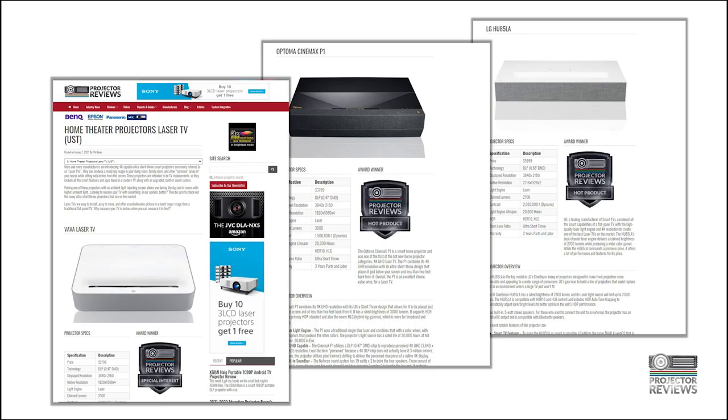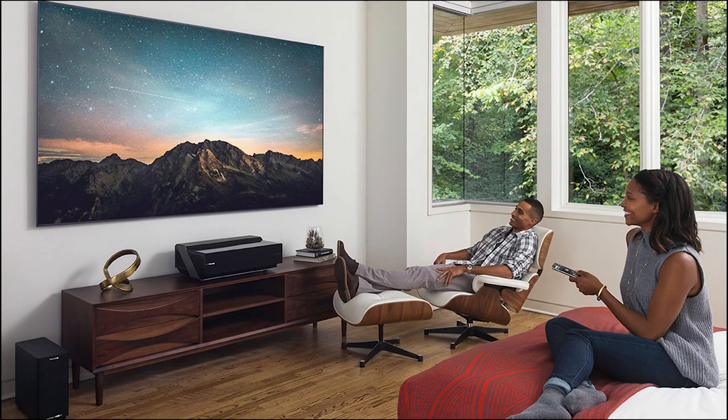Laser TV is a growing segment — there's no way to match it dollars per inch using a traditional flat panel at that resolution and screen size. The benefit of 4K is you can sit closer to a larger image and it remains clear, with screens approaching nine to ten feet diagonal. Combining DLP technology with the latest laser light engines and smart capabilities gives all the benefits of a flat panel on a gigantic screen.